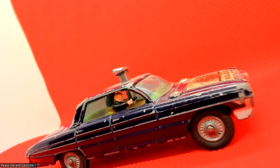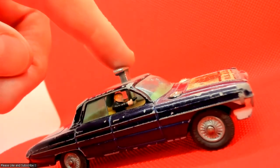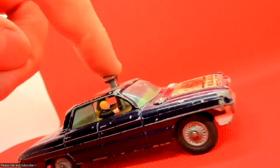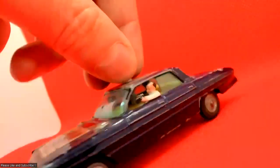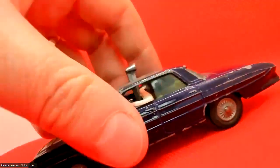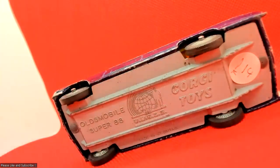As you can see, there are both characters in it, and the action does work — so when you press the button they both sort of pop out and shoot, as they should. I paid 14 pounds for it.